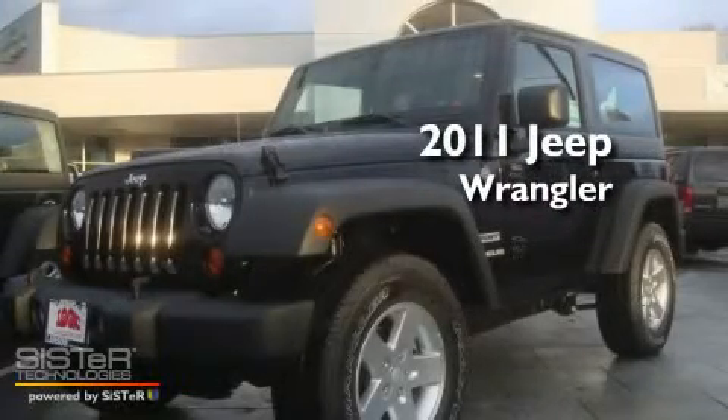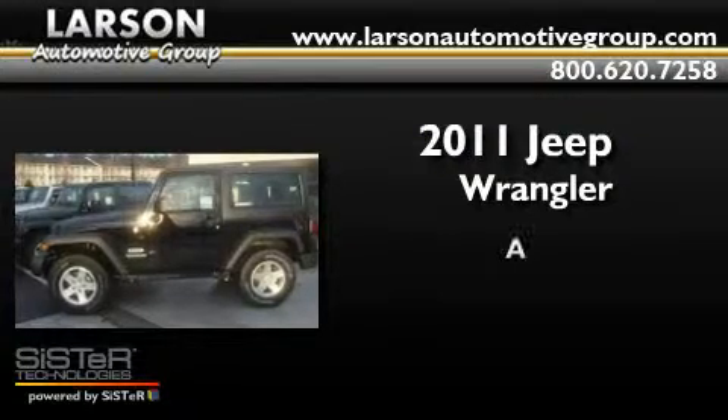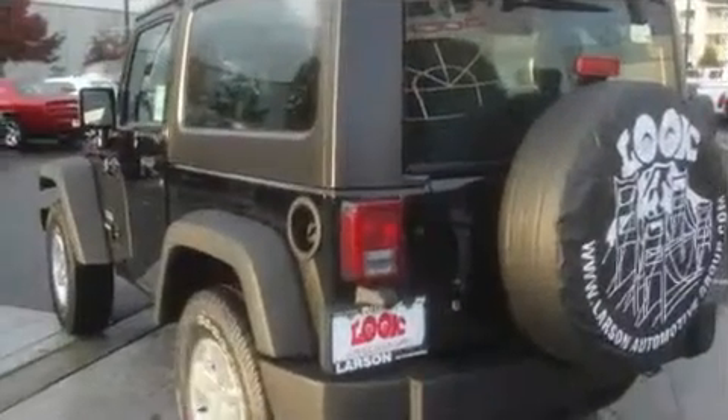This is a brand new 2011 Jeep Wrangler. Its top features include air conditioning, cruise control, steering wheel mounted controls, a CD player, and a leather wrapped steering wheel.